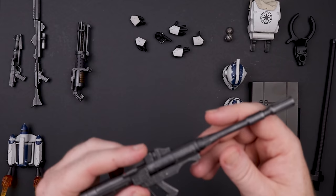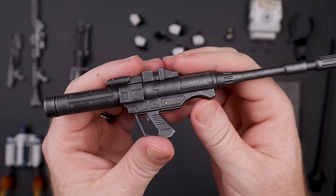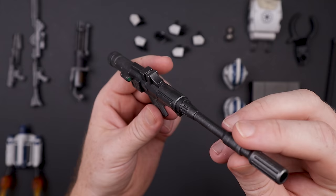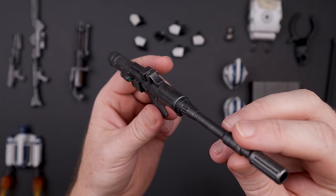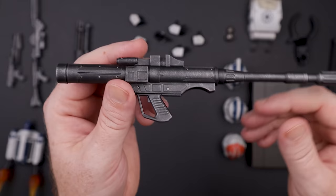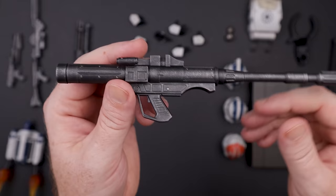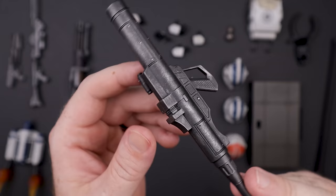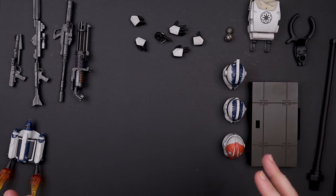Next we've got the RPS-6 rocket launcher — we didn't even see one of these with the previous Sideshow offerings, so it's pretty cool to have it. It would've been nice if that missile could attach to the front or side, but it doesn't. They did add a little green paint for the sights and targeting, which looks good.